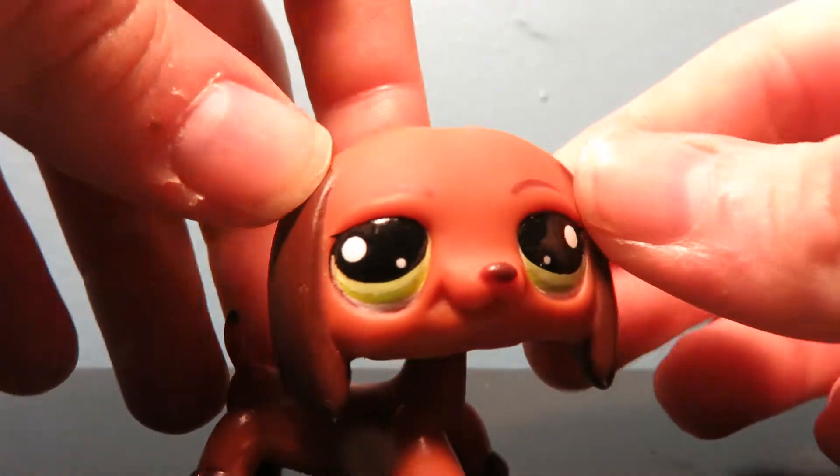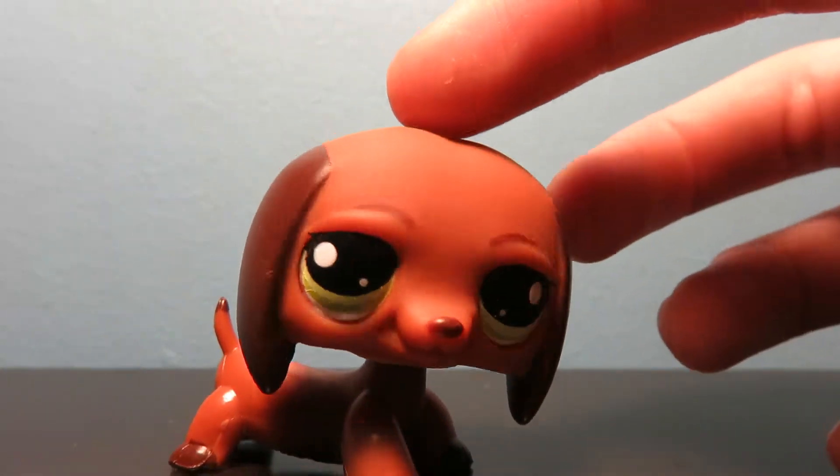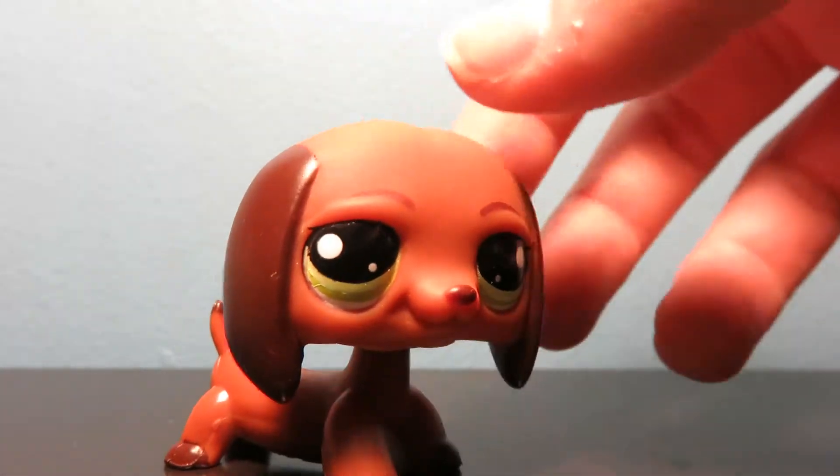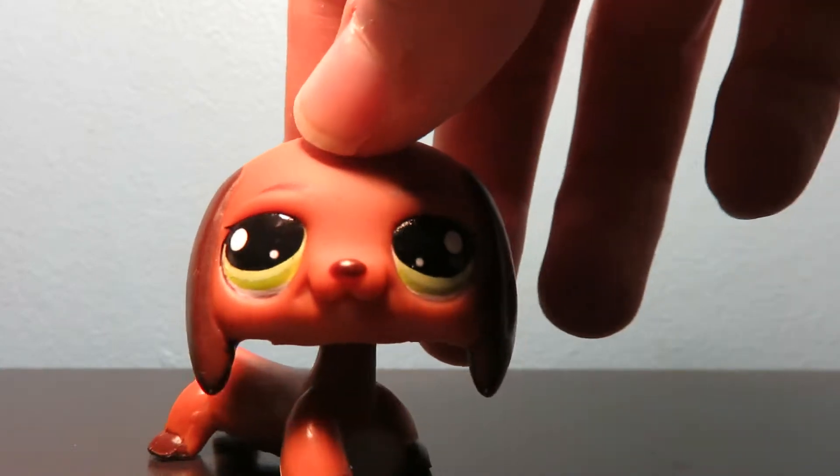The sausage dog. The hot dog dog. I have the hot dog costume somewhere. I don't feel like looking for it, but it comes with a hot dog that you attach to its back and I love this dog so much.